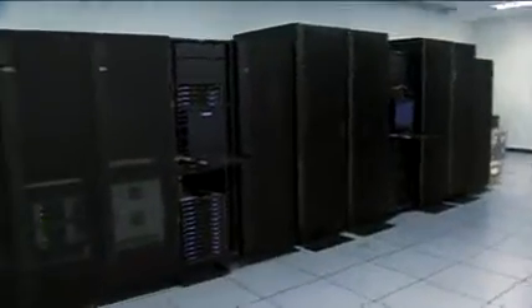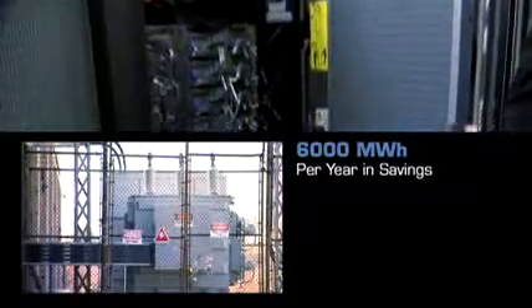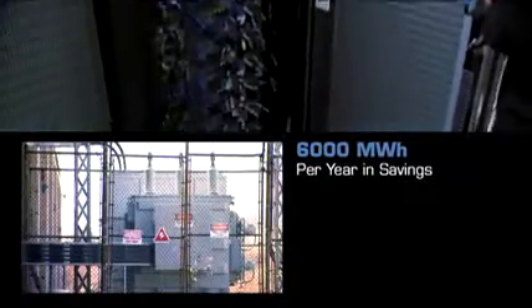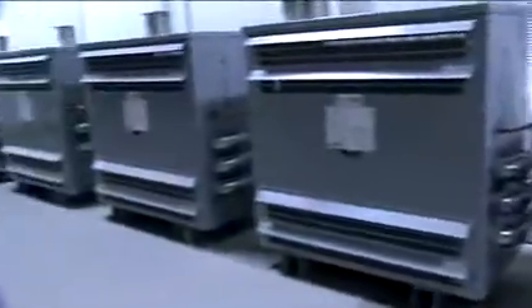The SCINET IT or computer load is expected to be about 2 megawatts, so it means that in a year the difference between that traditional design and the SCINET design works out to roughly 6,000 megawatts a year. That's actually roughly about what it takes to power 700 homes per year.